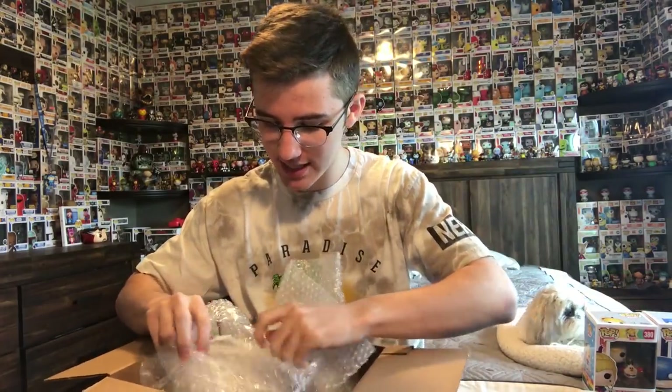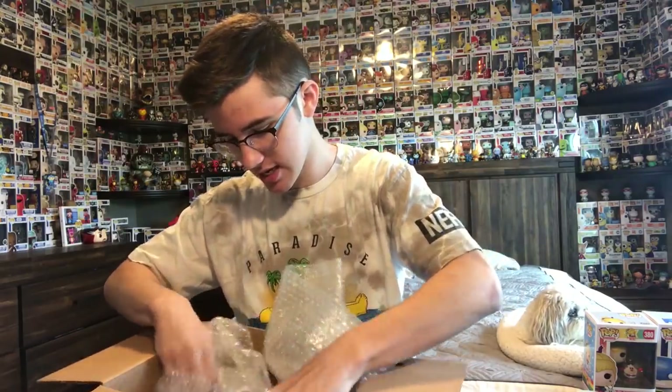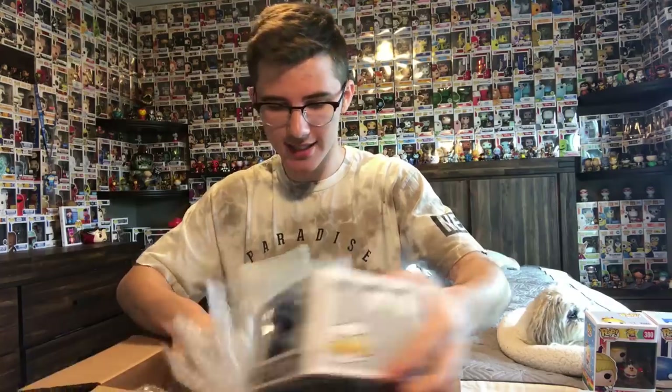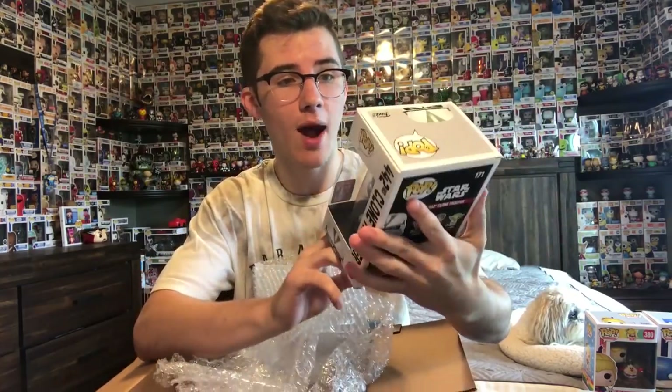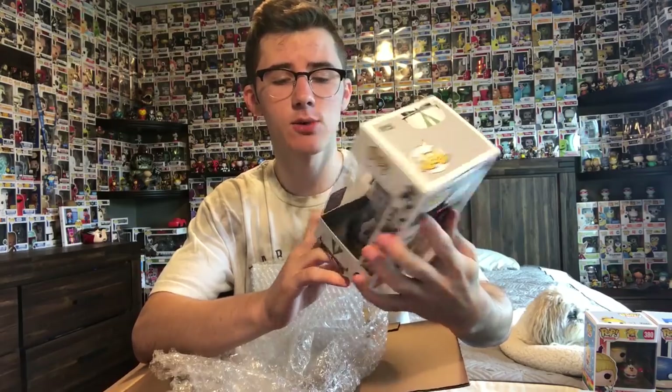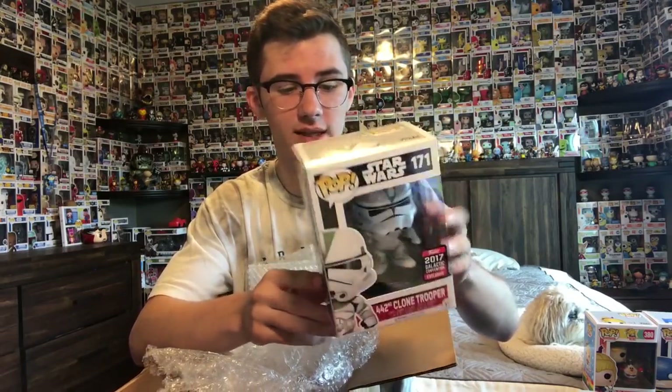This last one here is from Star Wars — I can kind of see the top of the box. It has a sticker: 2017 Galactic Convention exclusive. It is the 442nd Clone Trooper, which is actually really cool. I don't have this one either, and I was actually taking a break when this came out last year, so I'm super happy to get this one.